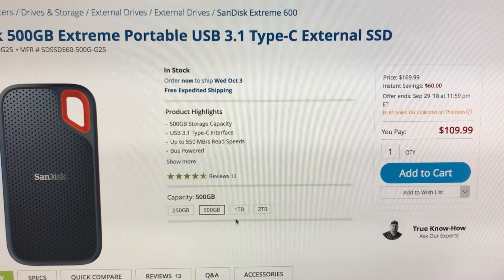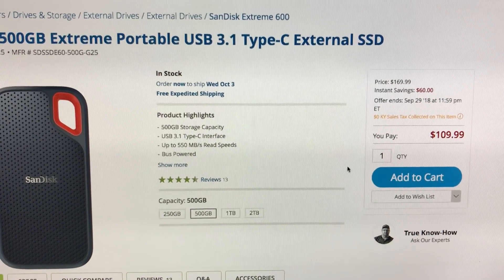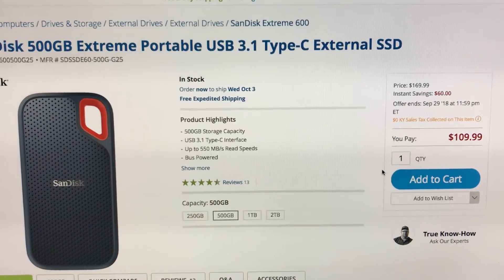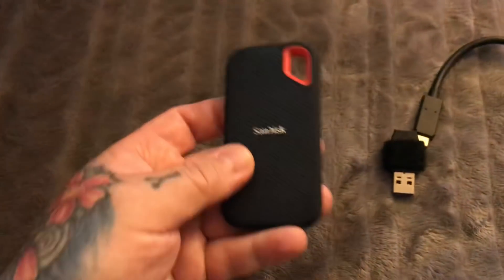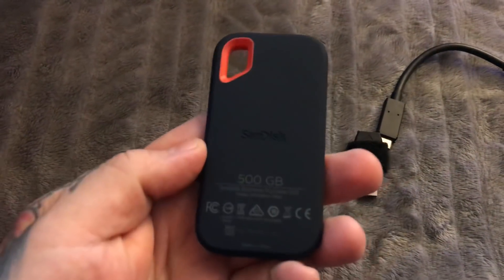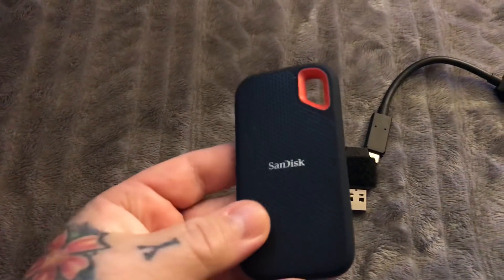Get a pair of these — split it. That's $220 for a pair. Never put all your eggs in one basket. I'll put the link to this hard drive below — not an affiliate link, I have no affiliate links.